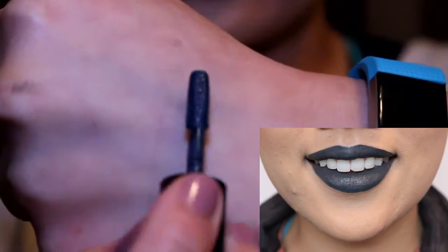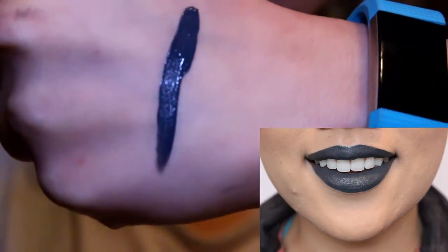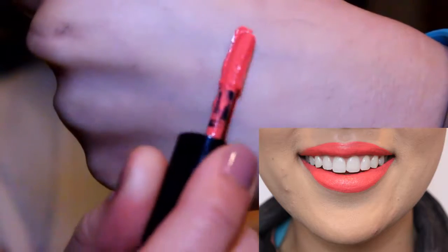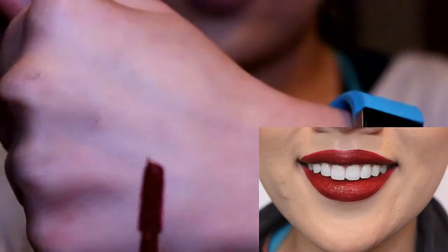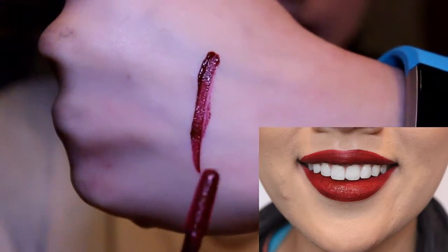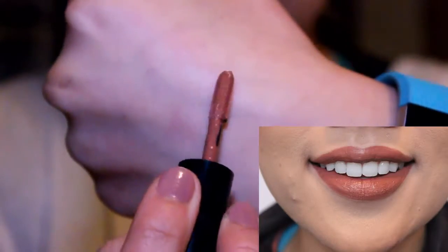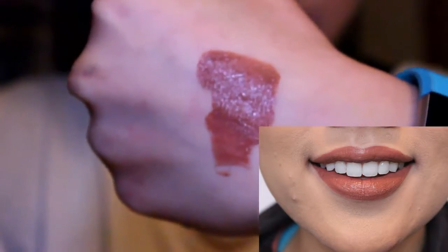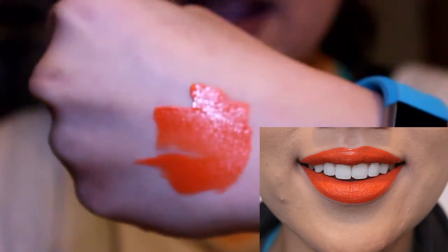The first color is Stone Fox, described as a deep gray with blue undertones. Life's a Beach is described as a bright coral. Cherry Skies is described as a deep wine red. Soft-Spoken is described as a mauve nude, and Orange County is described as orange.